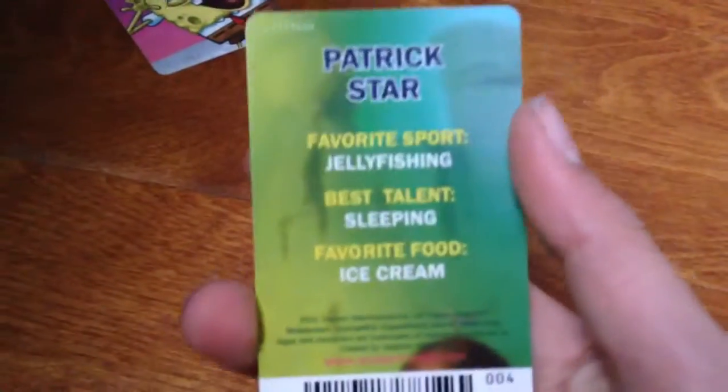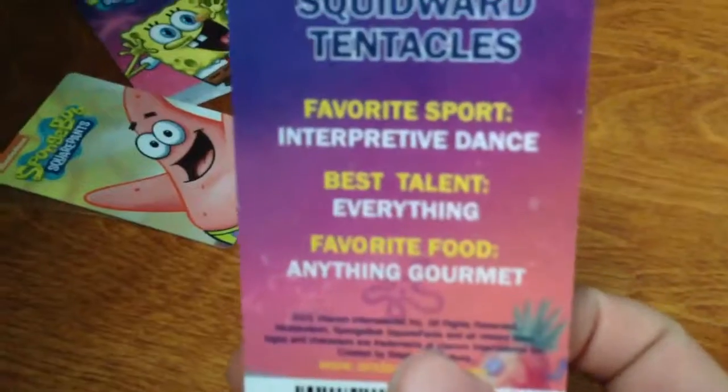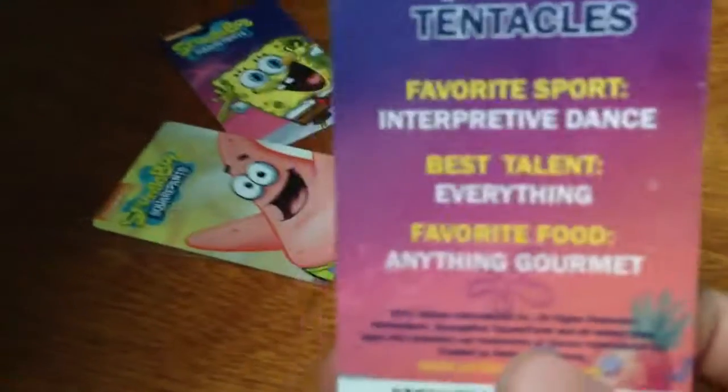Patrick's card says favorite sport: jellyfishing. Best talent: sleeping. Favorite food: ice cream. And Squidward's card says favorite sport: interpretive dancing. Best talent: everything. Favorite food: anything gourmet.